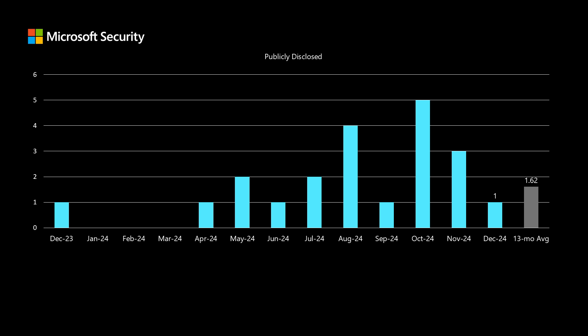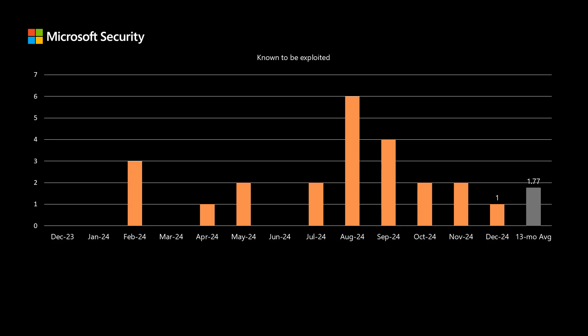We've been averaging just over one and a half publicly disclosed vulnerabilities per month. This month, we have one. These are vulnerabilities where in some way or another the vulnerability itself was disclosed — whether that was a finder blog or maybe just a short post on social media. It might be with proof of concept or without. One way or another, this was made public, and this month there's just one. And finally, out of the vulnerabilities known to be exploited, there was one in today's set. We've been averaging just under two per month — about 1.8 — for the past 13 months. These are vulnerabilities that Microsoft or our partners have discovered are being exploited prior to release. We'll talk about this one in just a few moments.